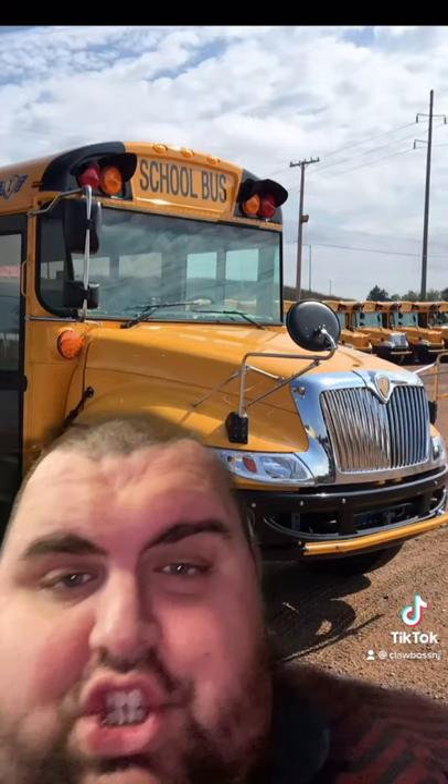But this driver with a shiny hood on this bus might not be so lucky.